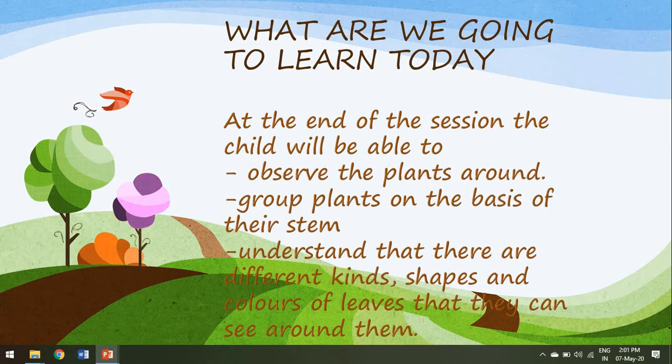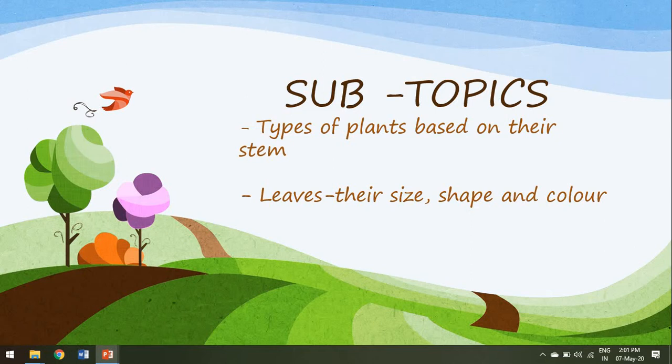You all will also be able to put plants into different groups based on their stem. And you all will also be able to appreciate that there are different kinds of leaves. Each leaf looks so different from the other in size, shape and color. The subtopics that we will be dealing with today are types of plants based on their stem, leaves, their size, shape and color.